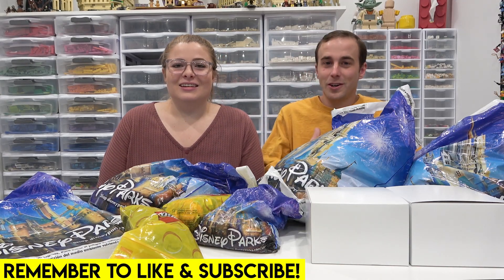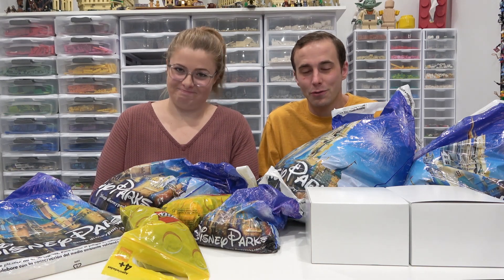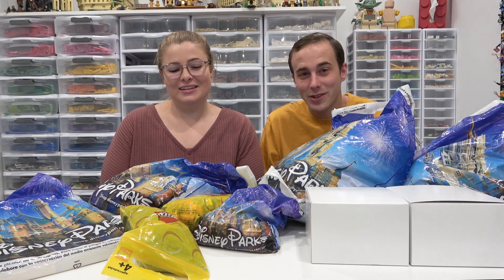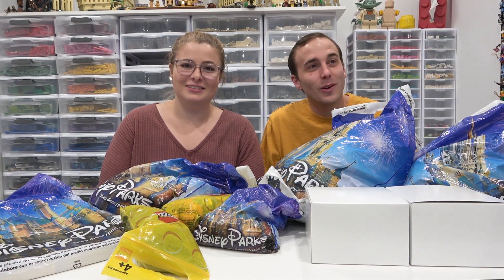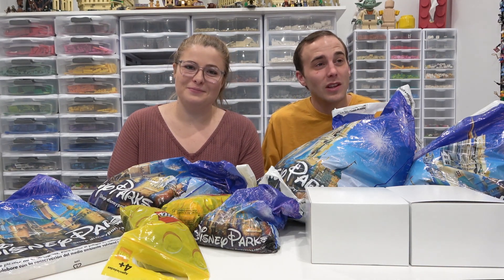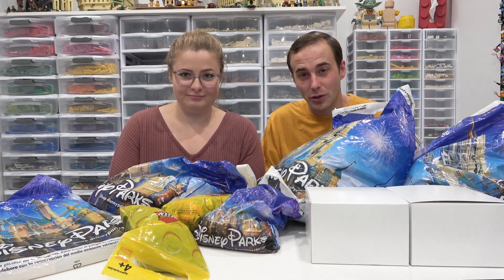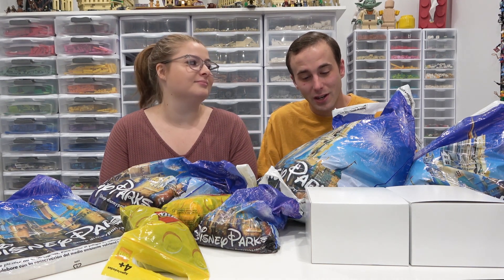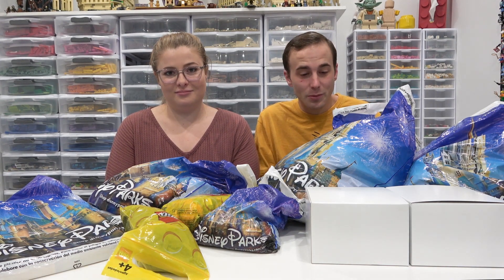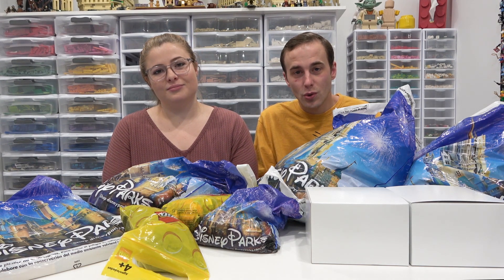Hello everybody, welcome back — Jordan here and Jose. We just got back from Orlando Florida, our favorite place in the world. Disney World, all the amusement parks there — we swear if we lived there we'd have a channel dedicated just to going to parks because we love them so much. We filmed a bunch of videos throughout our trip and posted them here on the YouTube channel, and we had a great time.